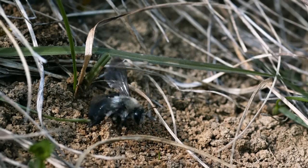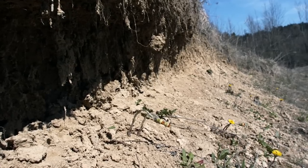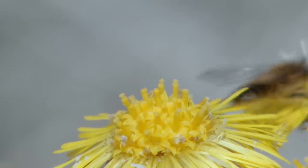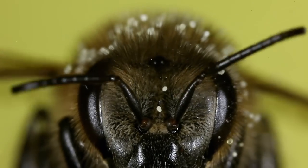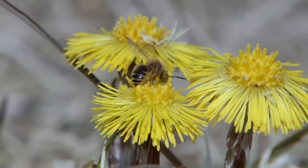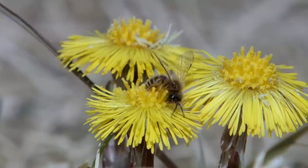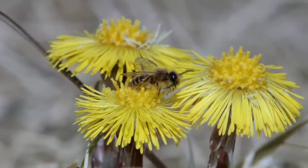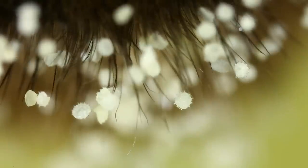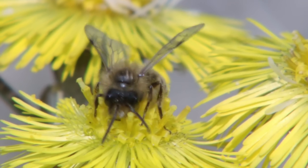Solitary bees emerge from their burrows. They've spent the winter asleep and now need to refuel their bodies. They're soon covered in pollen. It's an age-old exchange: the bee carries the pollen from flower to flower, and in return is rewarded with sweet nectar. The pollen literally jumps from flower to bee, and it's all down to static electricity which the bees pick up in flight.